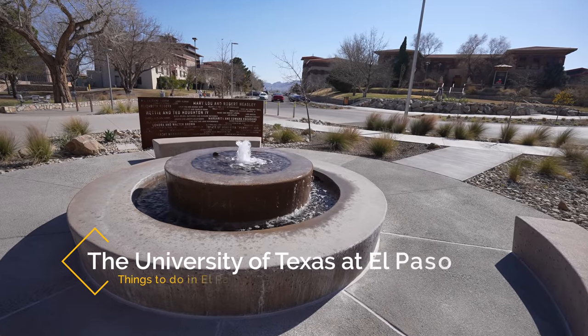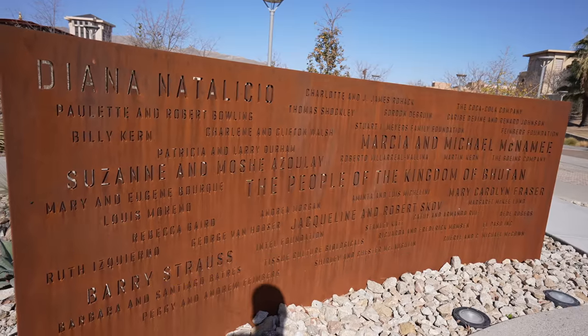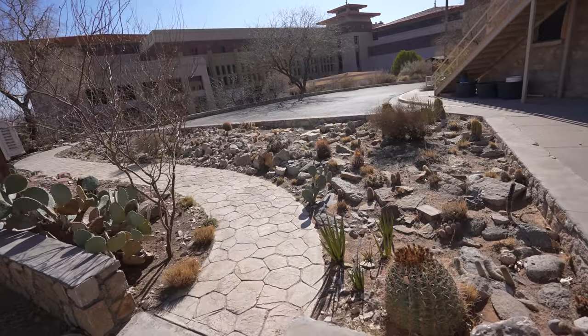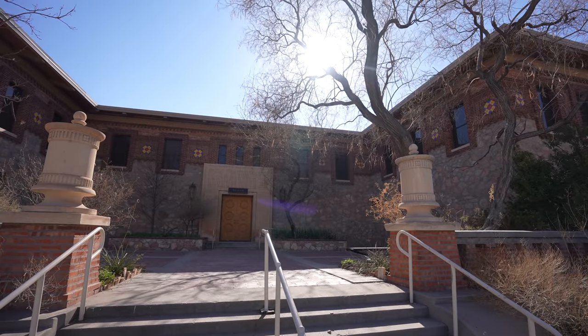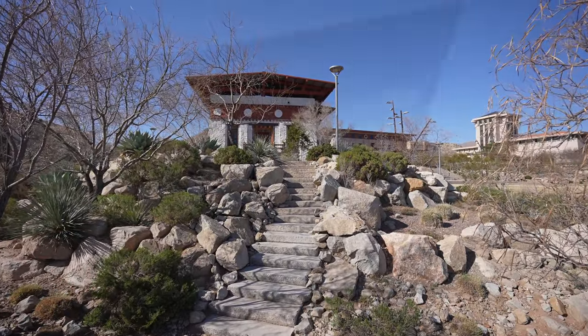Recommendation number three is UTEP. El Paso is home to the University of Texas El Paso. It's a huge portion of the city's western area and a fun place to walk around and explore. The campus has the popular Centennial Museum, Le Cong, a Bhutanese temple, and lots of art around the campus.